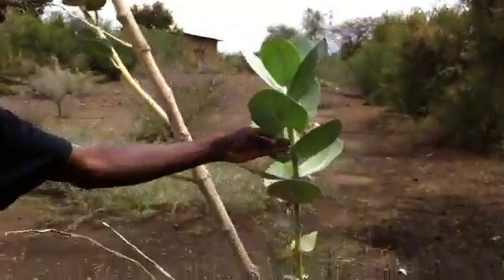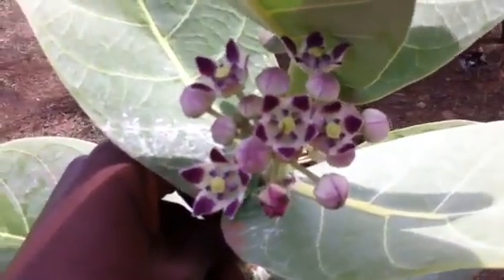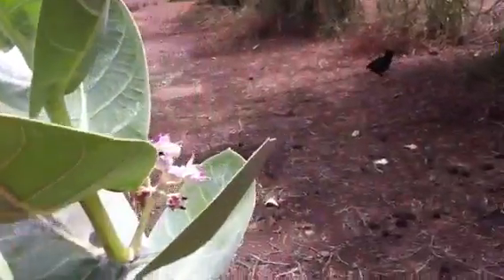And these are the flowers. Can you take a photo too? Really pretty.